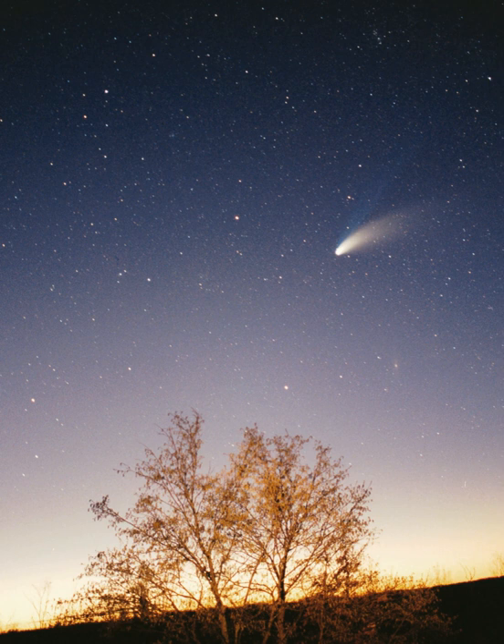Some solar system models attempt to convey the relative scales involved in the solar system on human terms. Some are small in scale and may be mechanical, called orreries, whereas others extend across cities or regional areas. The largest such scale model, the Sweden Solar System, uses the 110-metre Ericsson Globe in Stockholm as its substitute sun, and, following the scale, Jupiter is a 7.5-metre sphere at Arlanda International Airport 40 km away, whereas the farthest current object, Sedna, is a 10 cm sphere in Lulea, 912 km away.